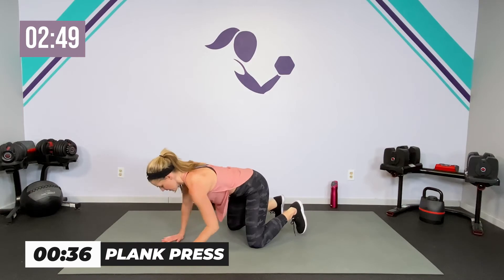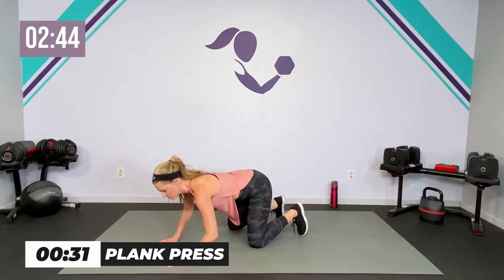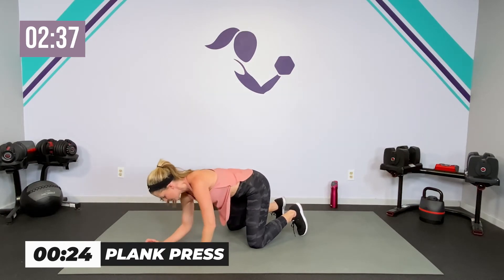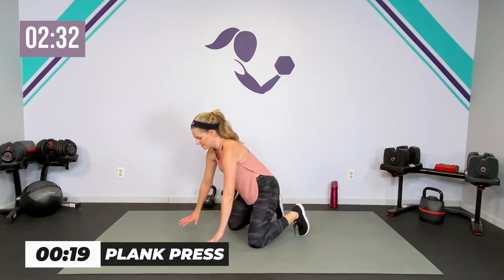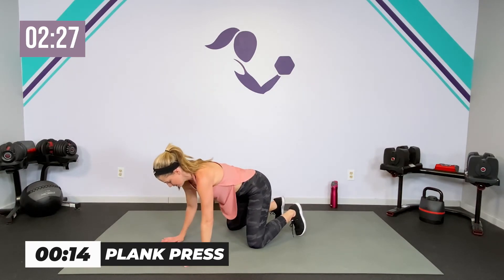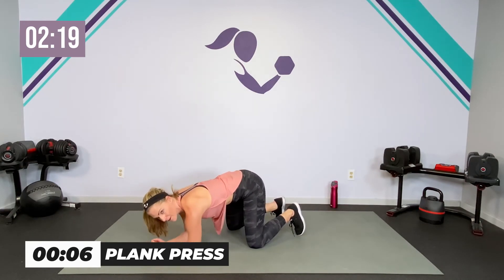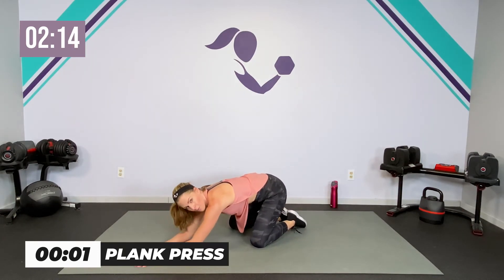Here we go — down, down, up, up. I want you not to use your hips — use those arms to really push through and make sure that you're staying lifted in that core. Everything's up and in — down, down, up, up. This is that plank press we do in a lot of body weight workouts, but we're just keeping the core out of it and keeping it in the upper body.